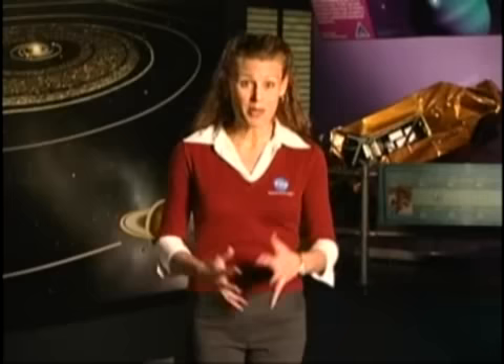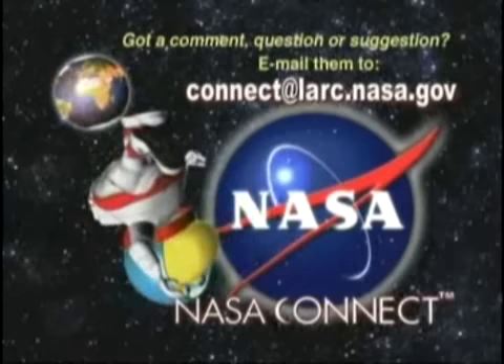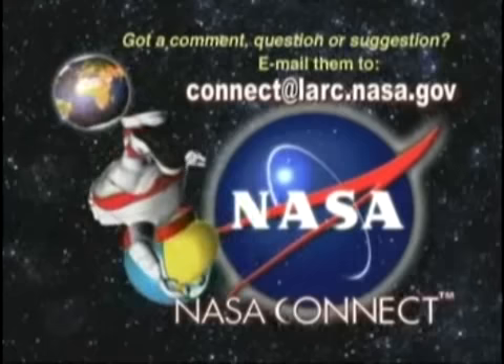My thanks to Dr. Chang-Diaz. I can't wait for the day when we receive the first transmission from people on Mars, and maybe you'll be one of them. Well, that wraps up another episode of NASA Connect. We'd like to thank everyone who helped make this program possible. Got a comment, question or suggestion? Email them to connect at larc.nasa.gov. And don't forget to check out this program's student challenge on the NASA Connect website. So, until next time, stay connected to math, science, technology and NASA. And maybe we'll see you on Mars.